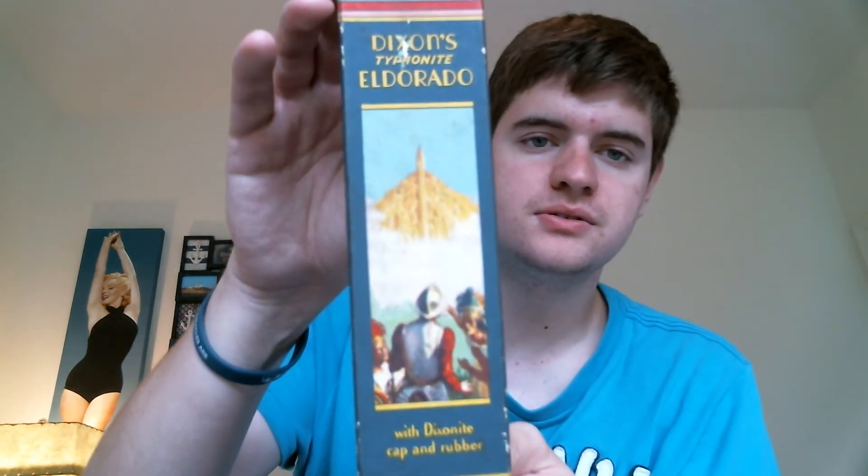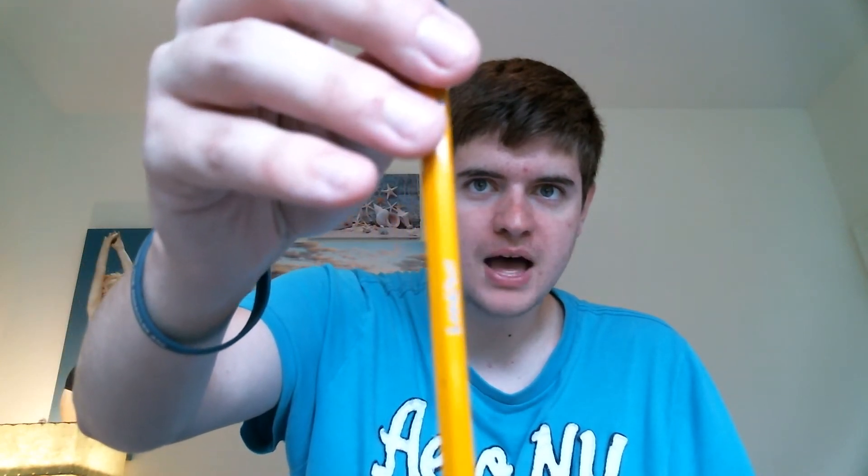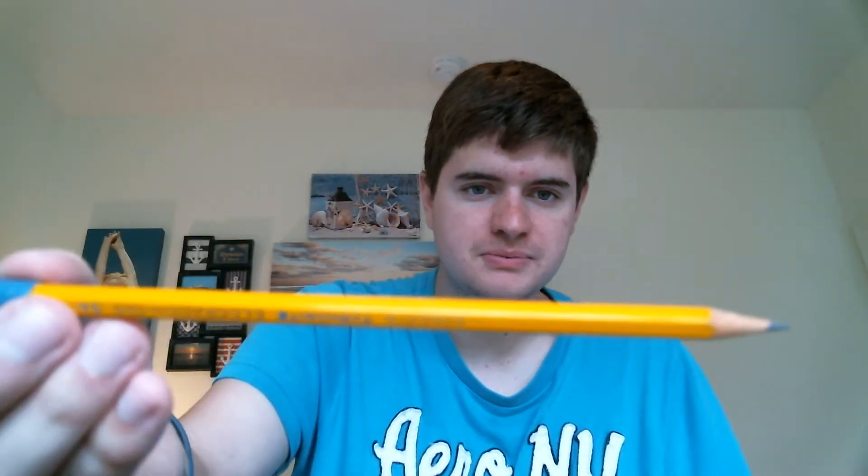For $1.50, I picked up this really cool box of Dixon's Typhonite Eldorado pencils. I thought they would be worth something, but unfortunately I should have done my research at the register. Pudgy Picker Jen has been saying to pick up these pencils because people still do buy them. This box, considering it's not full of pencils, will probably only sell for maybe $5 to $7. So I'm just going to keep it because I think the box is really, really cool.